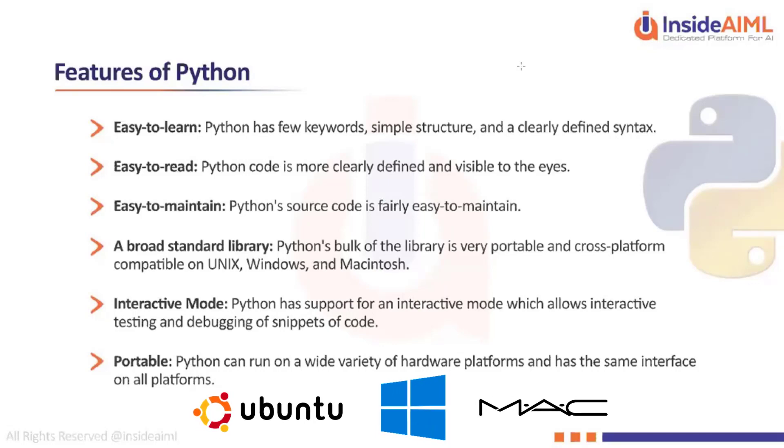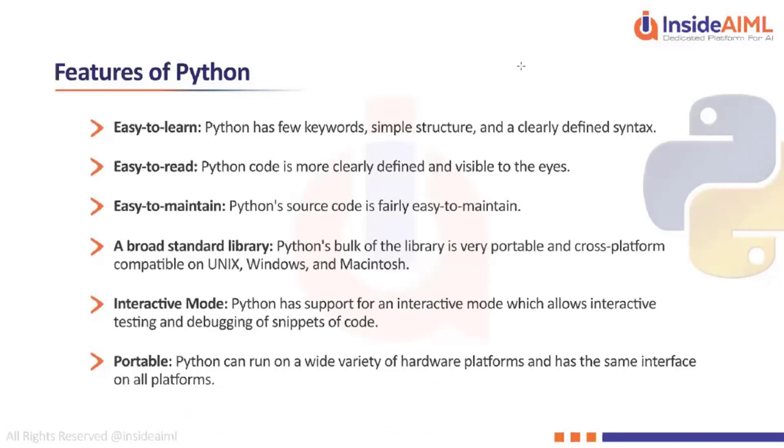It's very easy to port your code — you write a piece of code and you can share it with anyone. And most of all, Python is an open-source language, which means it gets contributions from across the globe.